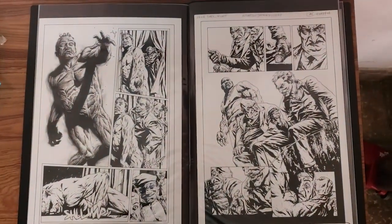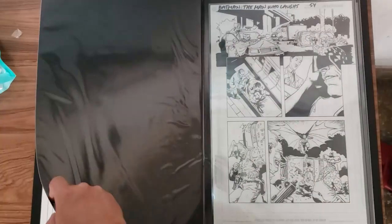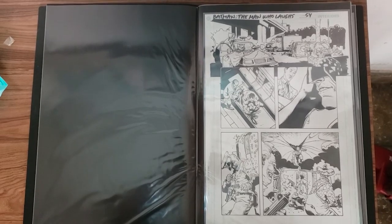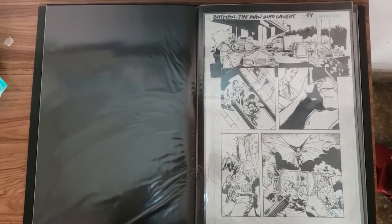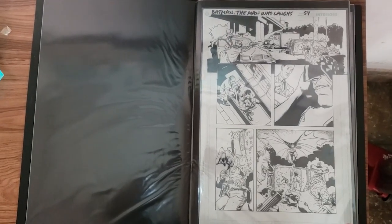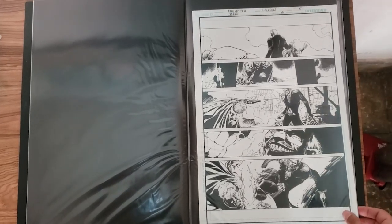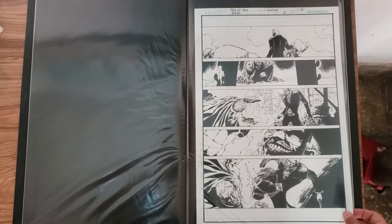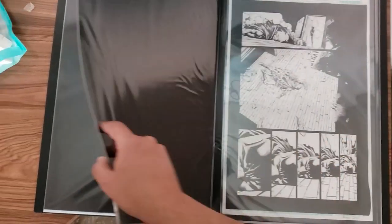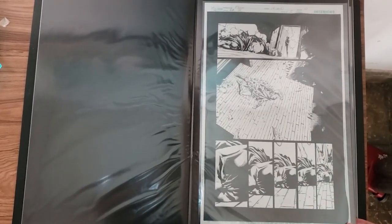Some killer Lee Bermejo pages from the Joker hardcover, a Batman: The Man Who Laughs page by Doug Mackey — I got this from Anthony from Dueling Dealers. A Batman and Robin page by Philip Tan featuring the Flamingo and Batman.